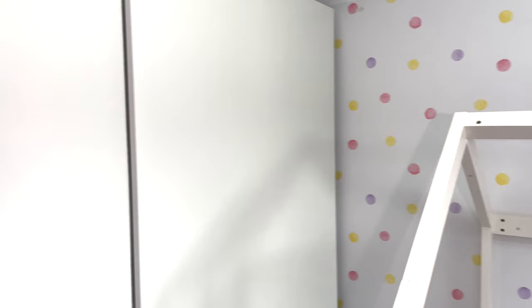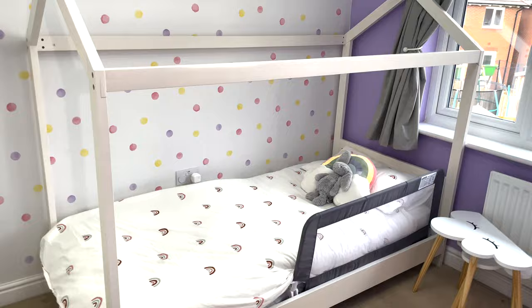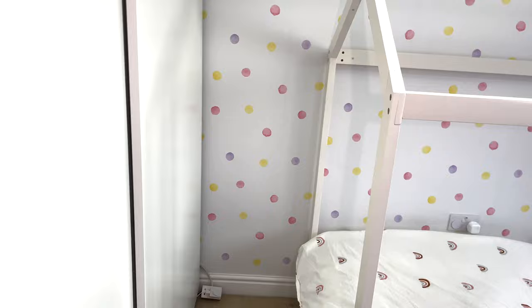That's really the room — nice and simple. There are a few things I still want to add: a little rug next to her bed, and a mirror somewhere at her level because she loves looking at herself. I'm thinking a thin full-length mirror flat against the wall, either by the wardrobe, behind the door, or on the side wall — I just haven't decided where yet.